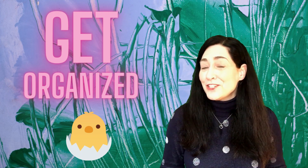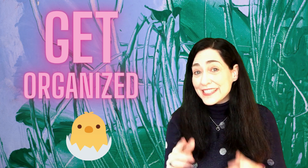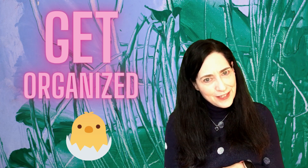Hi everybody, I'm Julie the Whippy Chick, and today is day 31 of the 31-day series of how to store your yarn better as we go into the upcoming new year. That's a really long title.